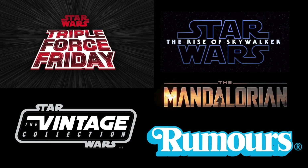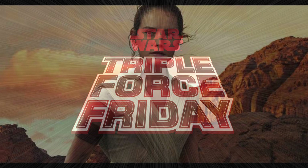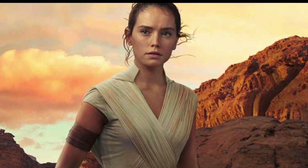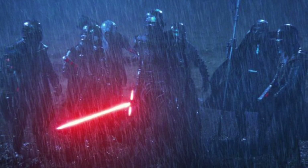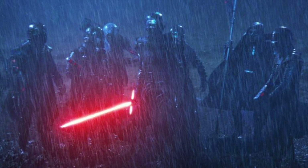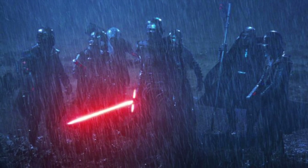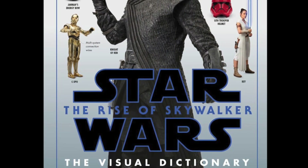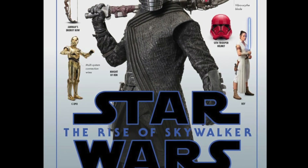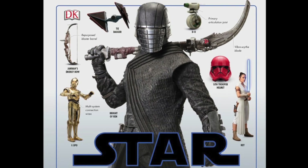We have the case breakdown for the wave of Vintage Collection figures rumoured to be arriving on Triple Force Friday, which is October the 4th. So we have Rey from Episode 9 — I'm guessing this will be the white gear we saw her wearing in the trailer. We also have a Knights of Ren figure. It could be one of the Knights, and it's pretty much going to be similar to the one on the front cover of the Episode 9 Visual Dictionary. I'm actually really excited for this figure — I think these figures look pretty cool and can't wait to see the card back.